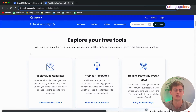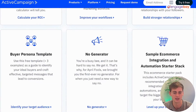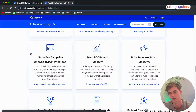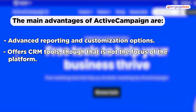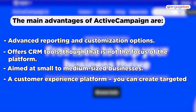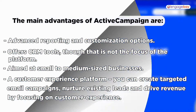Within the marketing section you have marketing automation, email marketing, personalization, site tracking, landing pages, and forms. ActiveCampaign has a ton of free tools available. The advantages of ActiveCampaign include advanced reporting and customization options, a CRM tool (though not the main focus), targeting small to medium-sized businesses, and a customer experience platform where you can create targeted email campaigns to nurture existing leads and drive revenue.